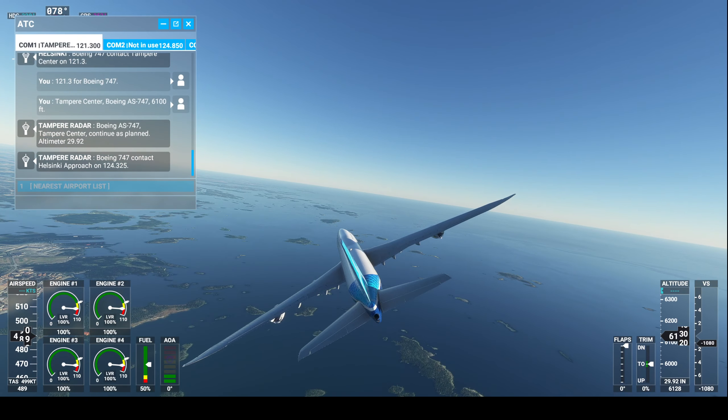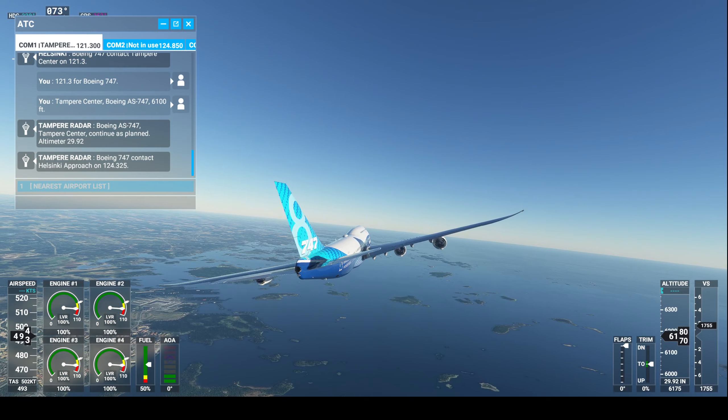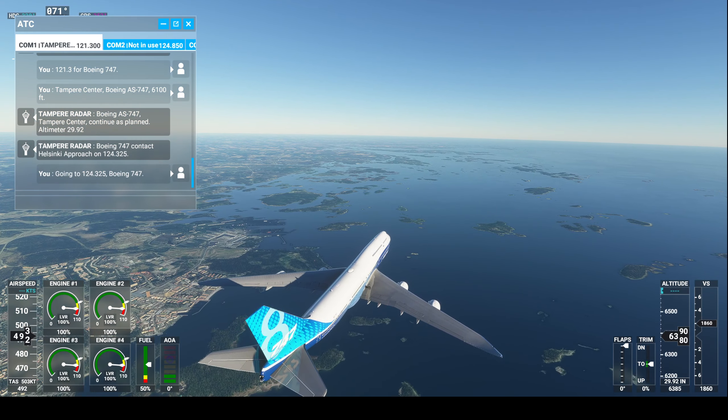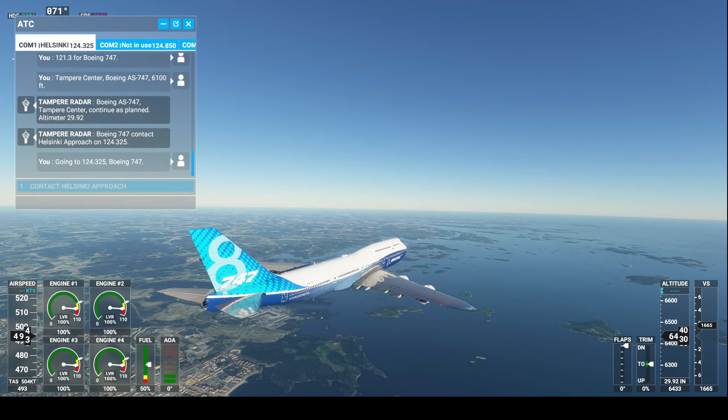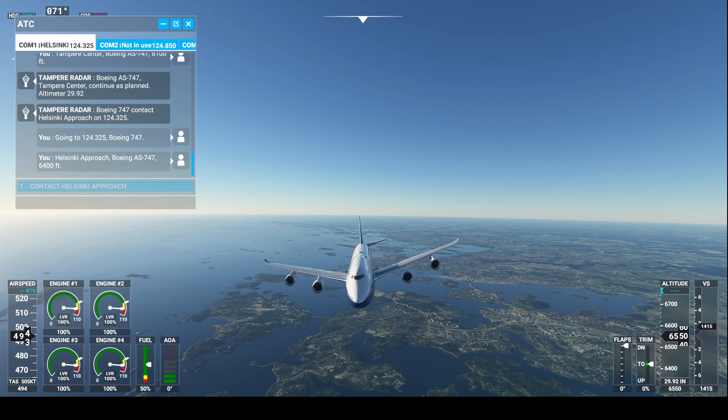Boeing 747, contact Helsinki approach on 124 decimal 3. Going to 124 decimal 3, Boeing 747. Helsinki approach, Boeing Alpha Sierra, 747, 6,400 feet.